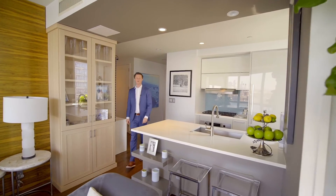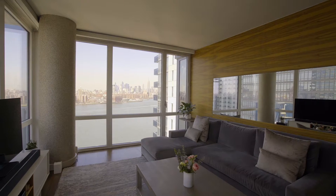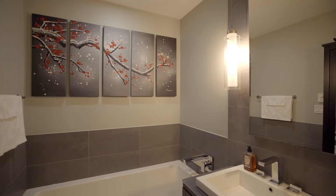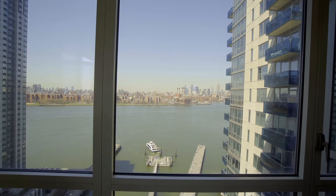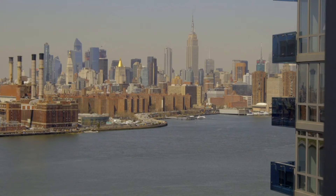Hi, my name is Warner Lewis of the Harkov Lewis team. I am so excited to welcome you to 22K at the Edge. Here you have a perfect corner, two-bedroom, two-bathroom apartment with unbelievable views of the water, Manhattan, and the Williamsburg Bridge. I can't wait to take you around.